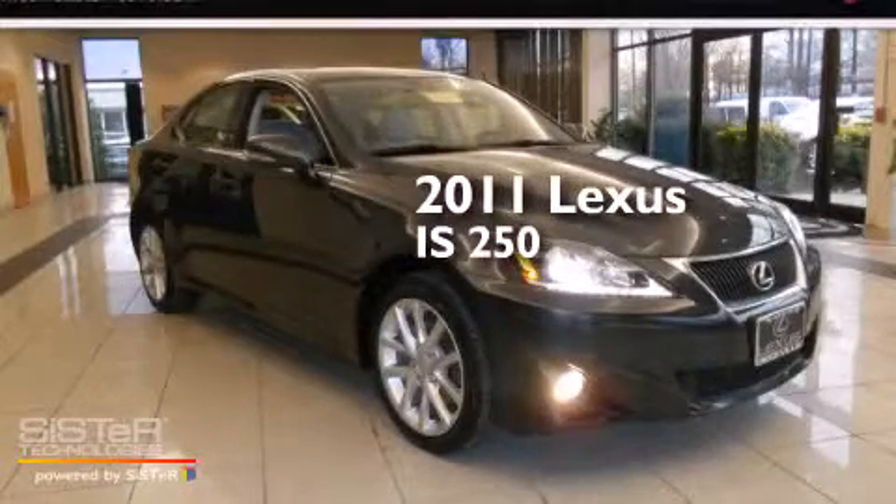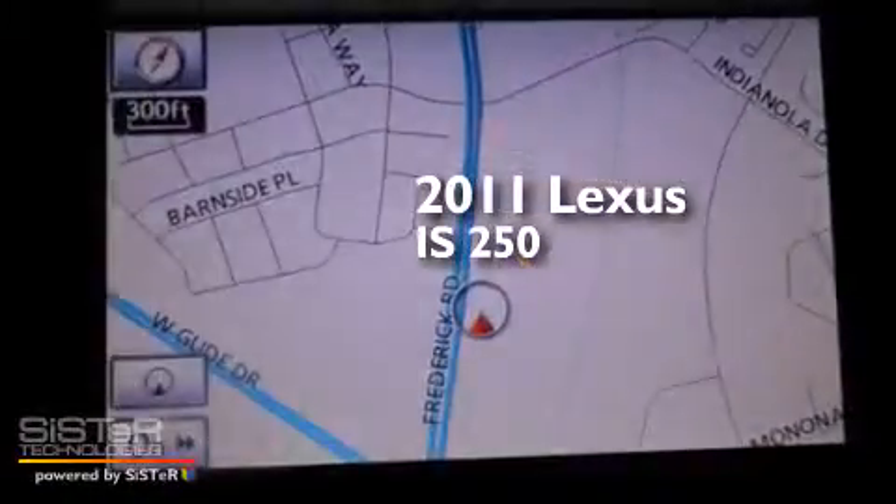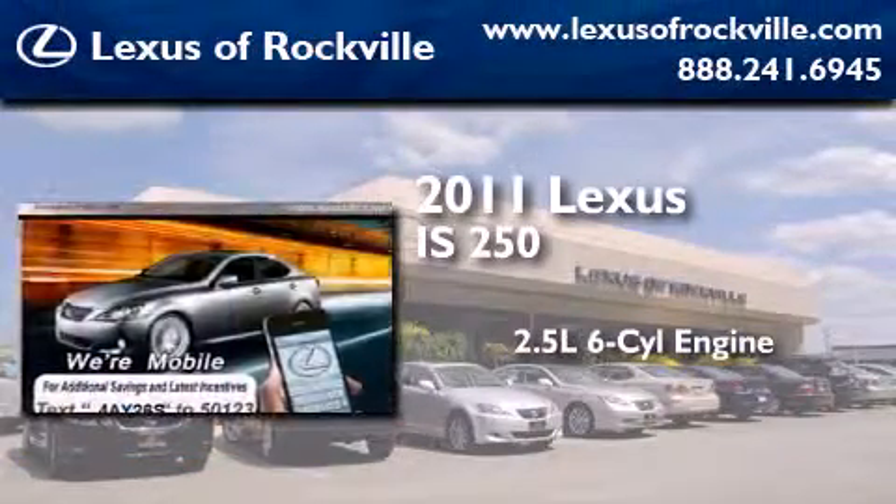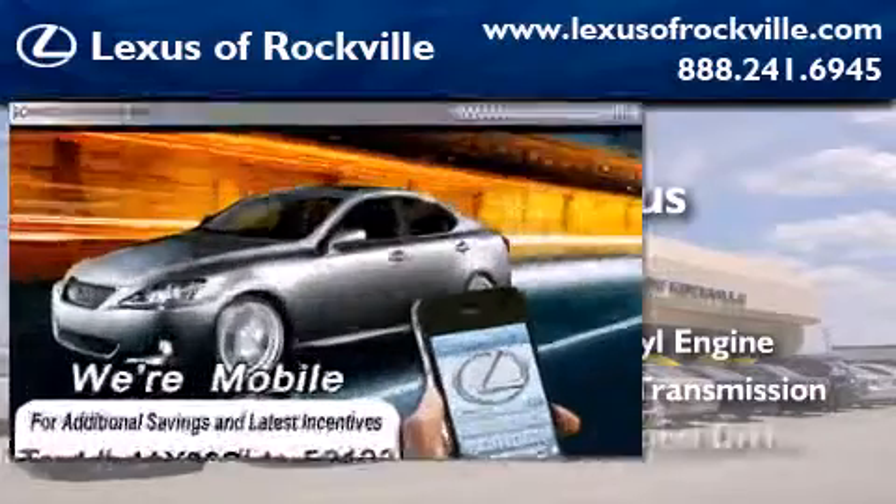This is a certified pre-owned 2011 Lexus IS250. It features a 2.5 liter 6-cylinder engine, an automatic transmission, and all-wheel drive.